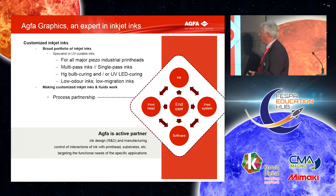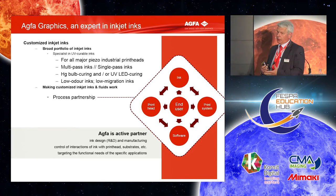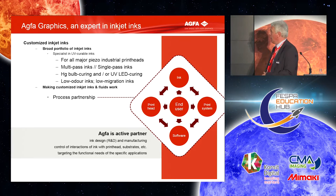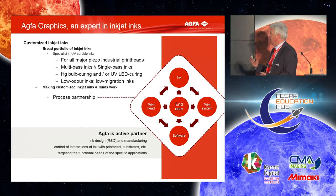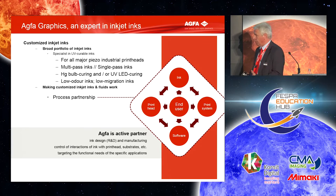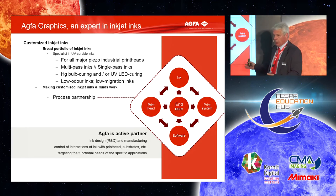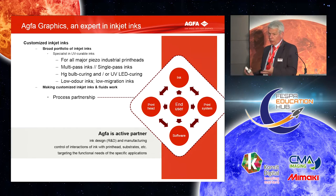For all major piezo industrial print heads, we can develop the ink for multi-pass or single-pass, for bulb curing or LED, or for pinning plus bulb, or pinning plus LED — we can tune the inks. We even have low odor inks and low migration inks, which I will explain in detail later. For partners, we develop customized inks on demand — can be spot colors, can be specific inks. We like to be the process partner inside the team of the project, involved together with the print head supplier, the system integrator, and the end user.